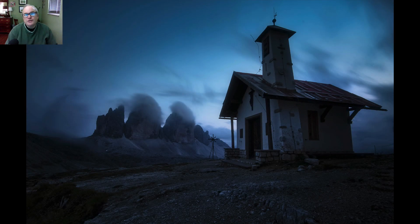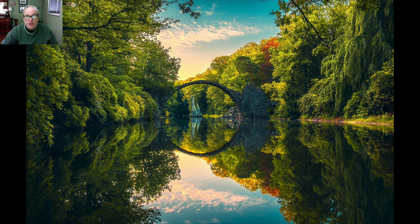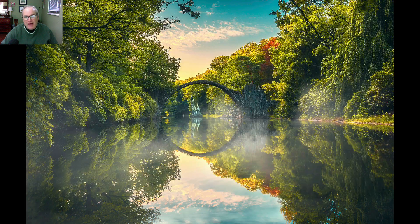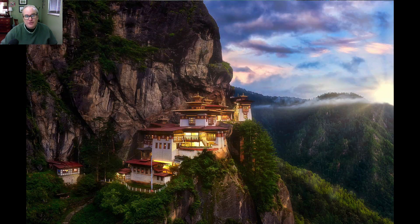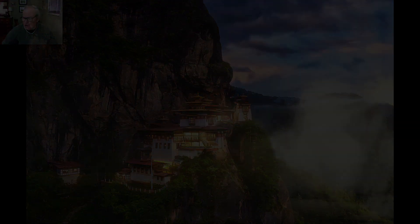I wanted to show you some before and after shots of how Atmosphere AI is going to work with Luminar AI. Here's a before image and here's an after image using Atmosphere AI — pretty cool. Here's another one: there's the before and here's the after. Look at that really cool mist on the water — beautiful results. Here's a mountain scene: here's the before and here's the after. It does a really incredible job.